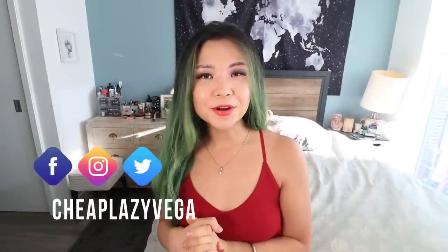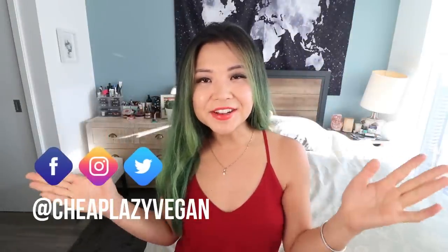Hey guys, it's Rose and welcome back to Cheap Lazy Vegan. Today I want to give you guys some tips on going vegan and eating a plant-based diet. This video is going to be mainly focused around how I structure my meals, what really works well for me in terms of planning my plant-based meals, and hopefully give you some practical tips on how to eat plant-based.